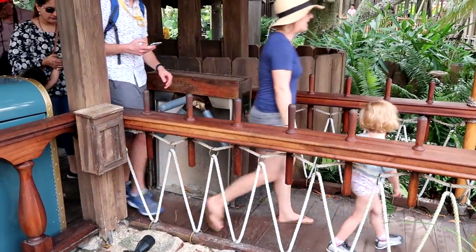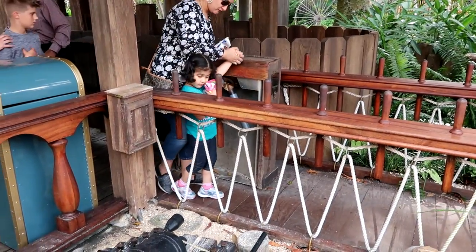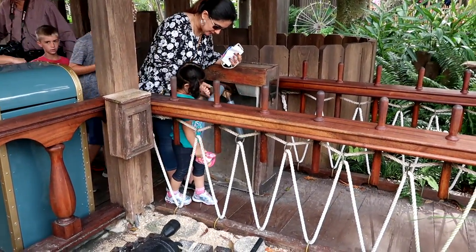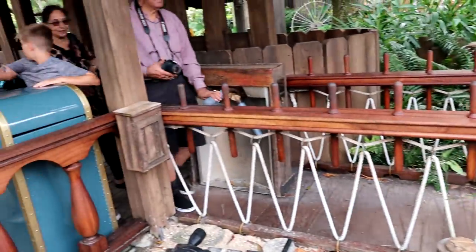The Swiss Family Treehouse is another Adventureland attraction that also has a turnstile. This one looks really small. As you can see this turnstile is another tight turnstile. I'm going to check and see if there's a way around this to get to this attraction. It kind of looks like there might not be. We'll ask a cast member and find out for sure.